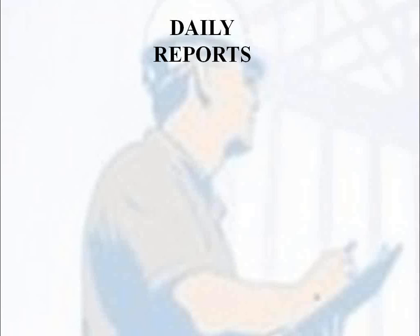Daily reports are probably the most important project documents, and there are several reasons for that. These are the documents and reports from those who are actually in the field and witness the daily activities. These reports can either support or refute a conflict or claim, because if it's not documented, it's difficult to go back in time and prove that it existed.